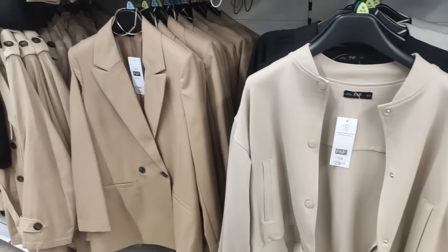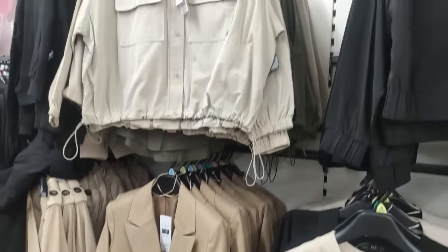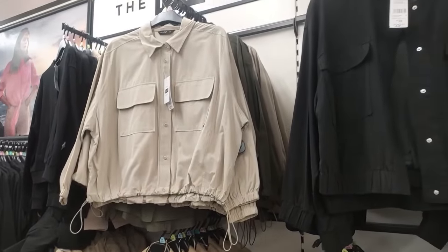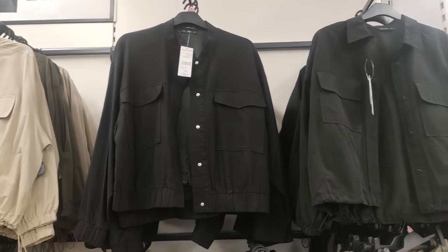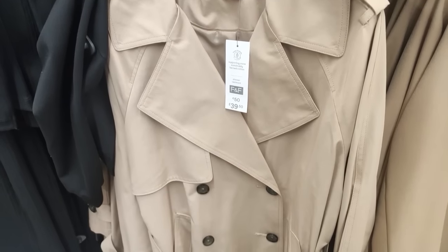They have really nice neutral jackets in as well. I quite like the bomber, and they have this really gorgeous blazer - I really don't think you can go wrong with a camel blazer. Behind that, it was a bit tricky to get to, but they did also have a natural linen blazer.